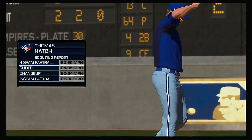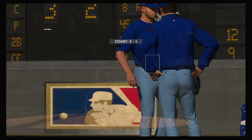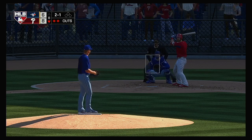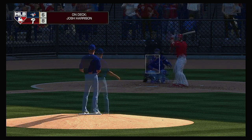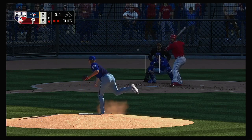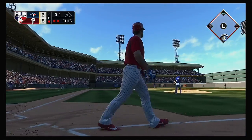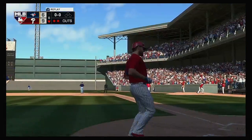Thomas Hatch enters looking to get the final out before the ninth inning. In now, Logan Forsythe — this one's low, so the count swells to three and one. The story was clearly the long ball — and this one is blasted to left field. There's no doubt about it. Back-to-back jacks.